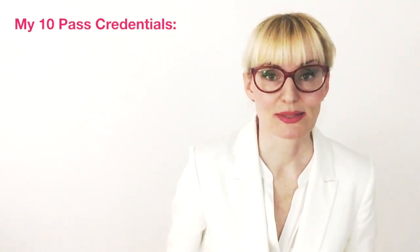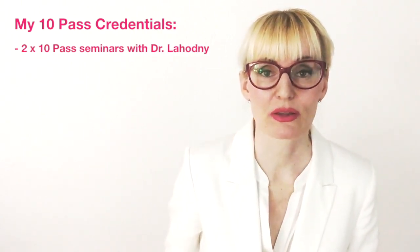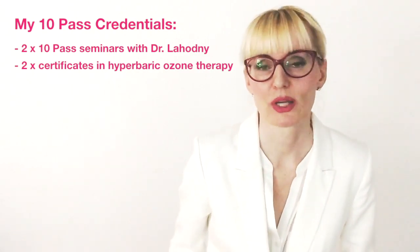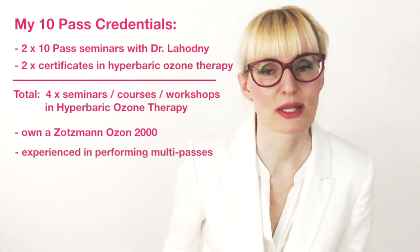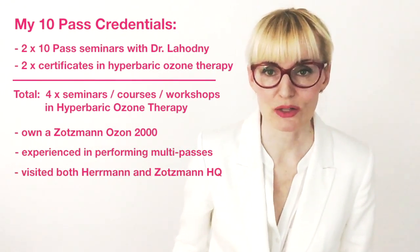So Paola, how come you know all this stuff about the 10 pass? Well, here's the deal. I have attended two seminars with Dr. Lahodny himself, both dealing specifically with the 10 pass. I also have two additional certificates attesting to having completed one course and one instruction in the application of hyperbaric ozone — so a total of 4 courses, seminars, and workshops all dealing with hyperbaric ozone therapy. I also own a hyperbaric Salzmann machine and have performed a number of multi-passes. Additionally, I have visited both manufacturers — Hermann Apparatebau and Salzmann — at their respective headquarters in Germany. So I know my stuff. Though the more I know, the more I realize how little I know.